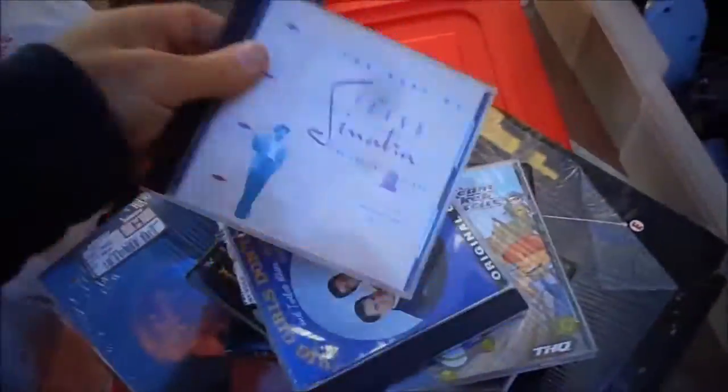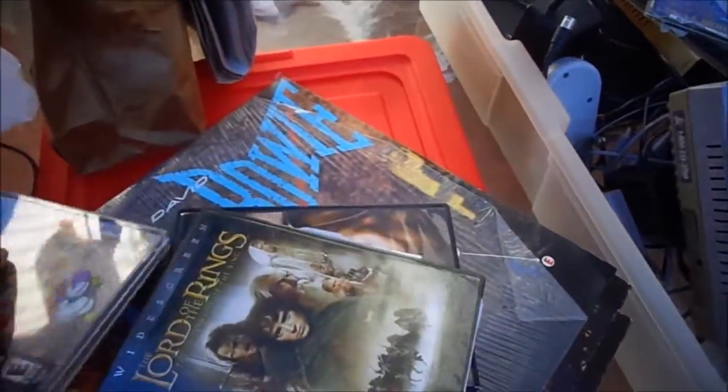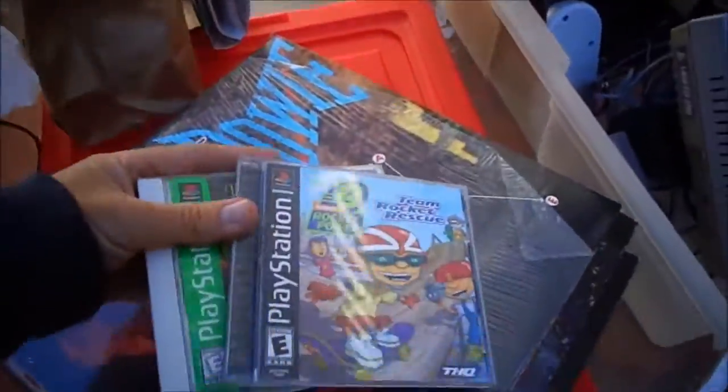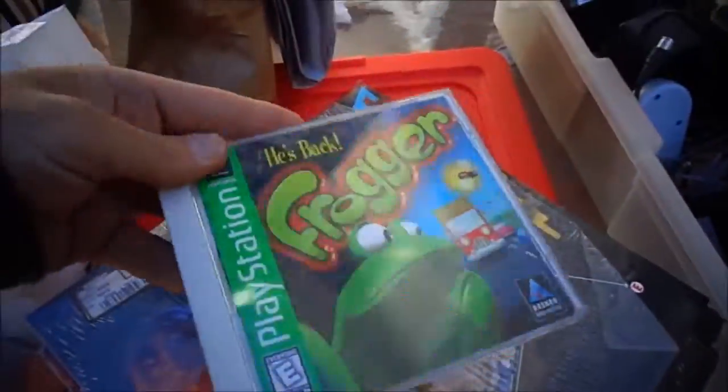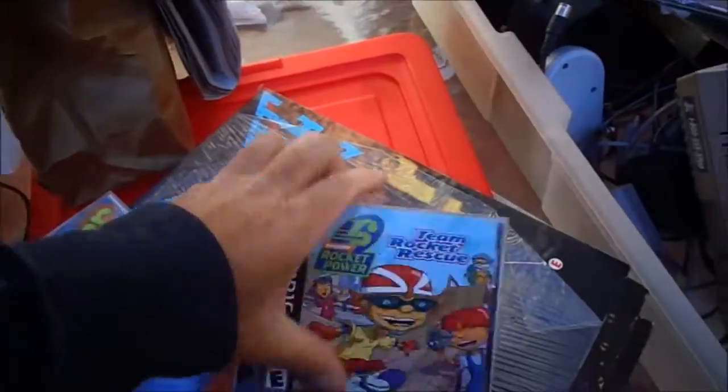Let me show you some CDs. Lord of the Rings DVDs, Twilight DVD. I found these with the CDs: just a Frogger — just the manual and the disc — and Team Rocket Rescue. To be honest, I didn't even look at the back of the disc on that. This is not a holder for games, but there's some good games in here.